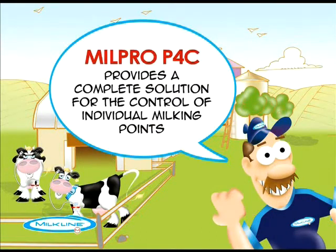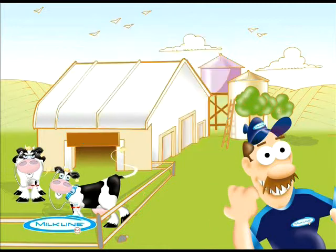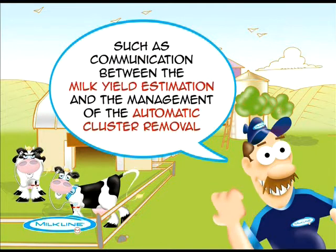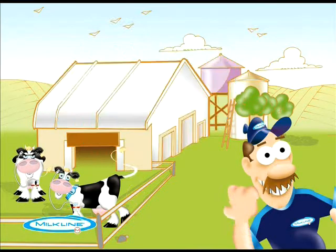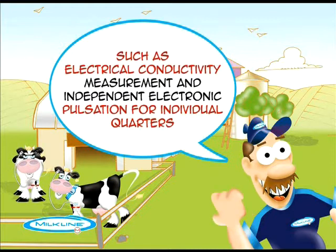Milk Pro P4C provides a complete solution for the control of individual milking points. It allows the interaction of common functions, such as communication between the milk yield estimation and the management of the automatic cluster removal, and presents the operator with innovative functions, such as electrical conductivity measurement and independent electronic pulsation for individual quarters.